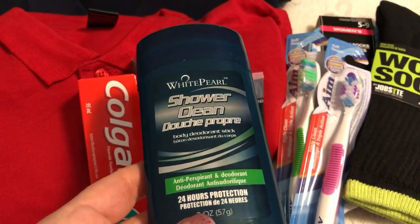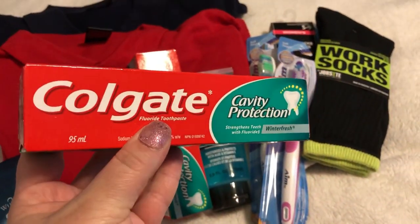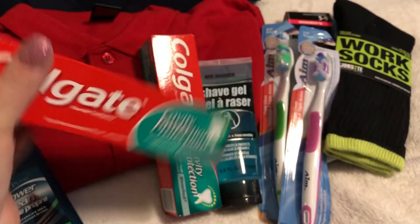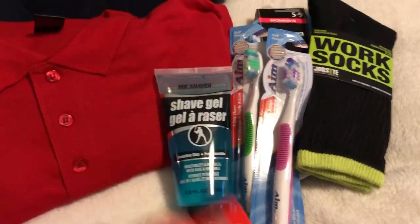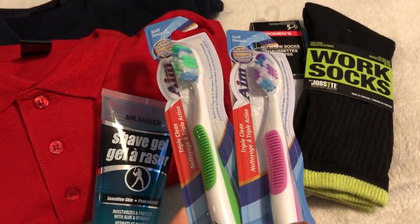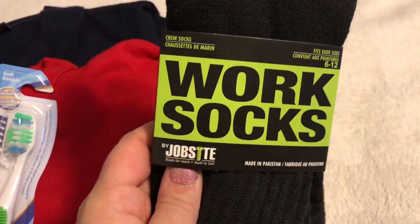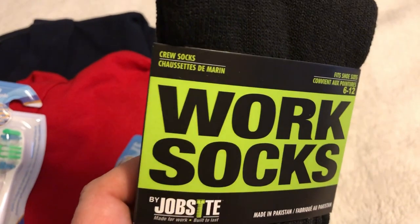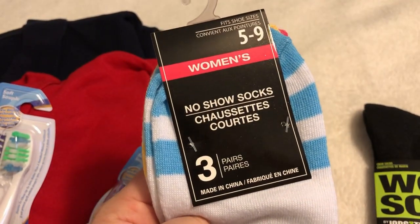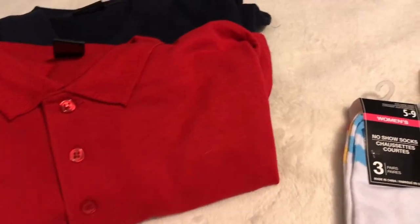I'll show you what I got from Dollar Tree — a lot of really great items you can purchase if you're looking to donate or even as a gift. Some deodorant, great name brand toothpaste — Colgate for a dollar, normally you'd pay about three bucks for that — some shave gel, some toothbrushes, and lots of great things for little kids. Some thicker crew socks and girls' tennis shoe type socks.